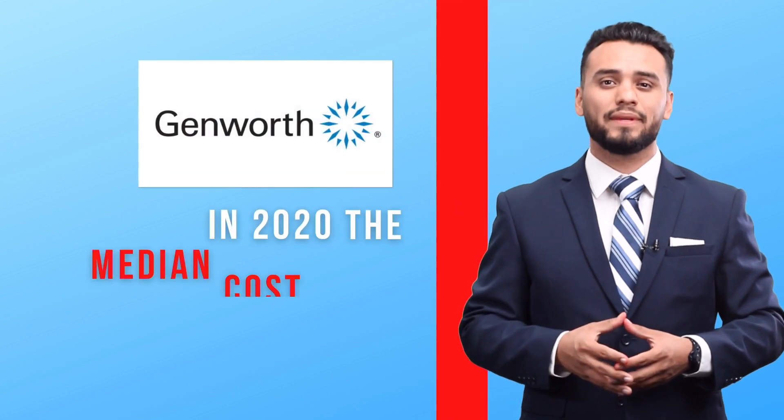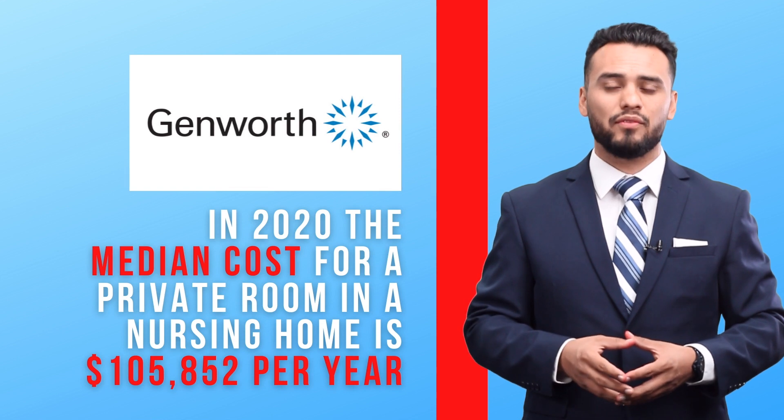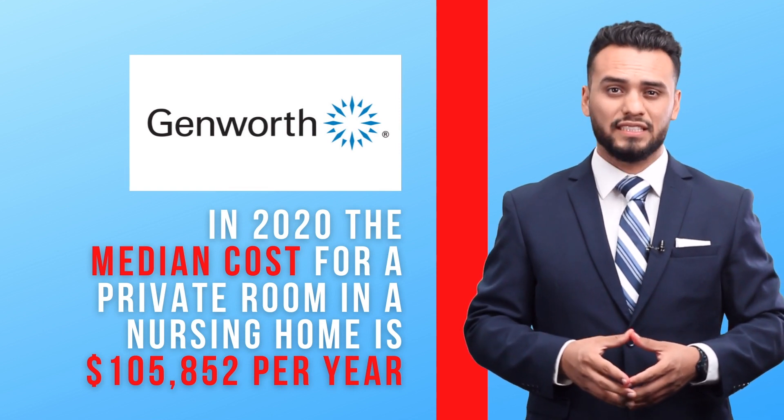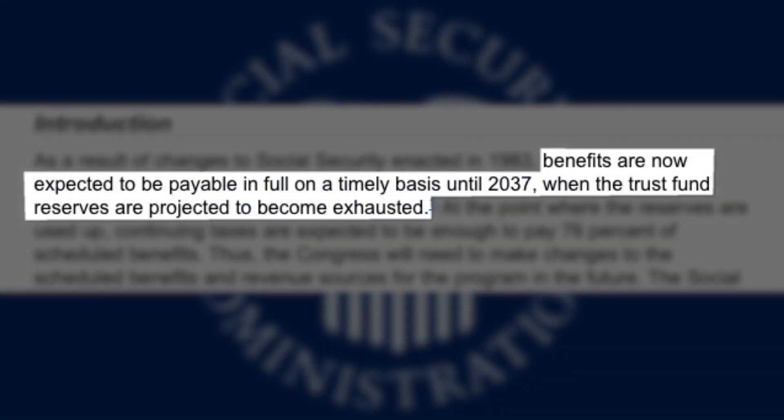Genworth, a long-term care insurance company, states that in 2020 the median cost for a private room in a nursing home is $105,000 per year. And to make matters worse, Medicare doesn't cover all healthcare expenses, and Social Security has stated that benefits are now expected to be payable in full on a timely basis only until 2037, when the trust fund reserves are projected to become exhausted.